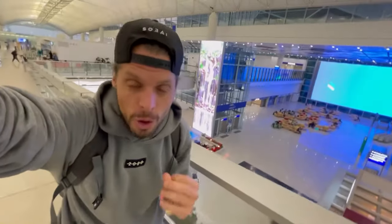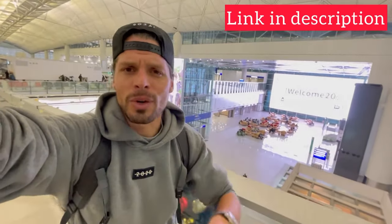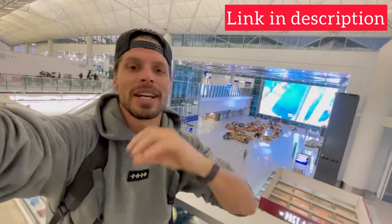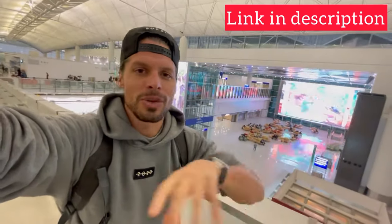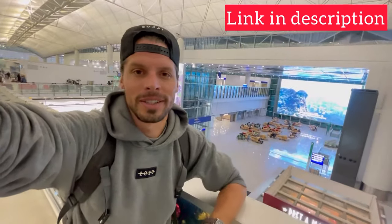There's also the option to get an eSIM card for Hong Kong. An eSIM isn't really expensive — you can get 5 gigabytes for 12 US dollars. The great thing is you can arrange everything online: no need to register your passport or anything. Just click the link in the description and I'll show you exactly how it works — it's super simple.